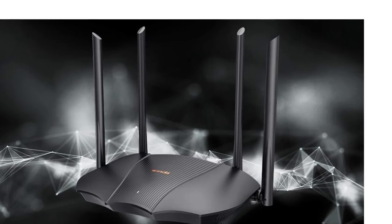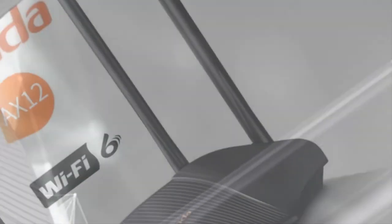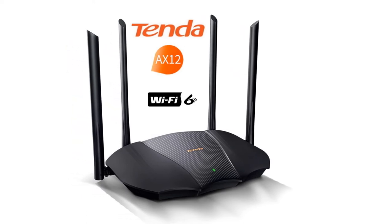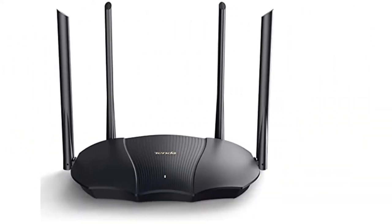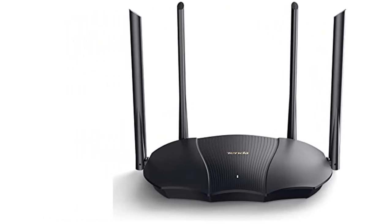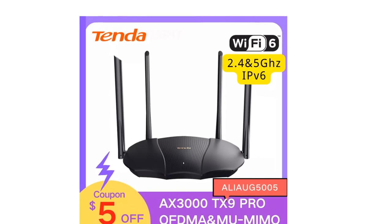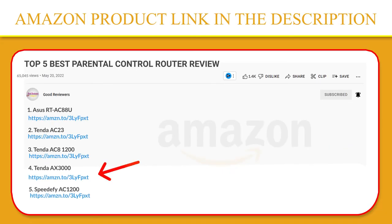With IPv6, the router can assign a greater number of IP addresses, increasing performance and security. The TX9 Pro keeps your data safe with the latest security protocol, WPA3. Advanced encryption technology ensures data is protected from attacks, leaving you with peace of mind. If you like this product, please click the link in the video description for a better price and original product.